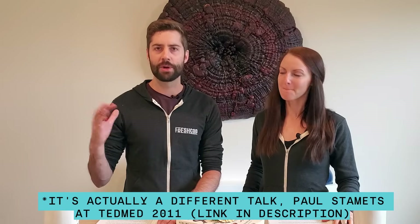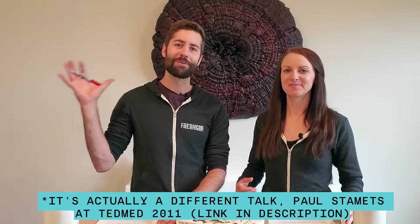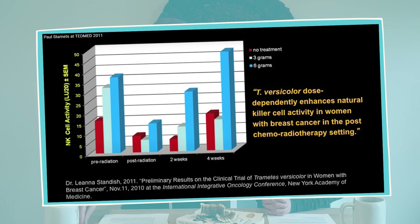Turkey tail mushroom has a long history of use — it's been used for thousands of years for medicinal purposes. It became more recently famous because of a TED talk by Paul Stamets, a pretty famous mycologist. The TED talk has millions of views and is called something like 'Six Ways Mushrooms Can Save the World' — I'll link to it in the description. In the talk, one of the six ways he discusses is turkey tail, and he tells an emotional story about his mother, who had breast cancer and was going through conventional treatments when one of her doctors also recommended turkey tail mushroom.